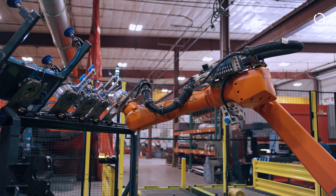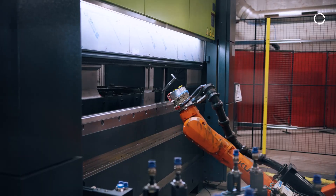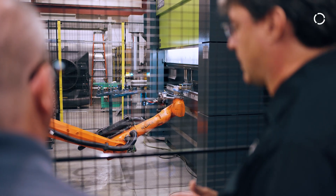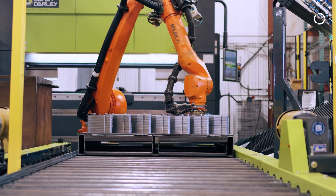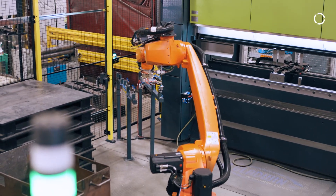One of the main benefits of the robotic cell is the quality and consistency of the bends. Trying to find workers that want to operate a press brake is not the easiest task — the robot is here all day, every day, always ready to bend parts. I'm very satisfied with the robotic cell. The capability, the versatility, and the consistency have proven well worth it.